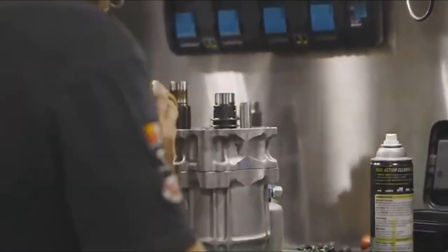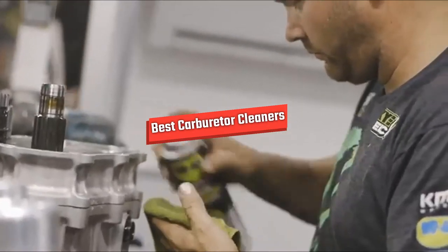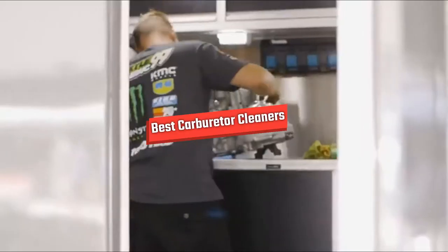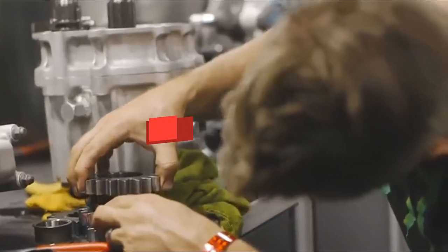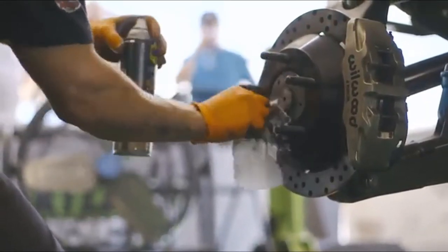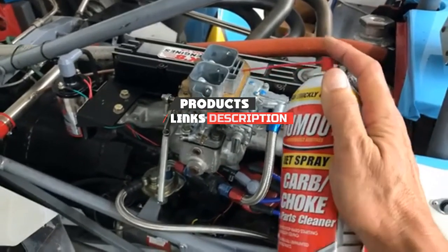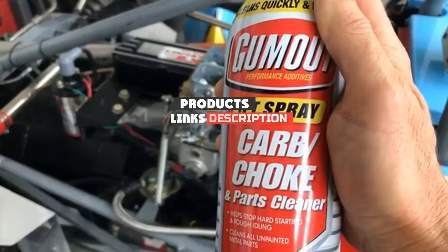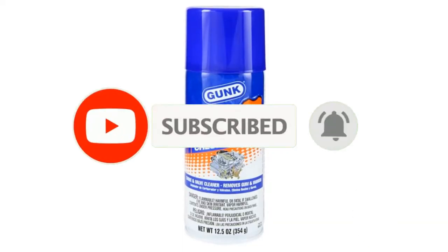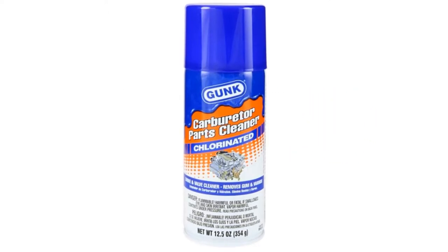Hello guys, in today's video we are going to present you the top 5 best carburetor cleaners available in the market today. We made this list based on our personal preference and sorted it based on their features, prices, quality, durability, and reputation of the manufacturers. Check out the description to find out their prices and more information — we have included the link in the description below. If you are new to our channel, please subscribe and hit the bell button for daily video notifications. So without further ado, let's get started.